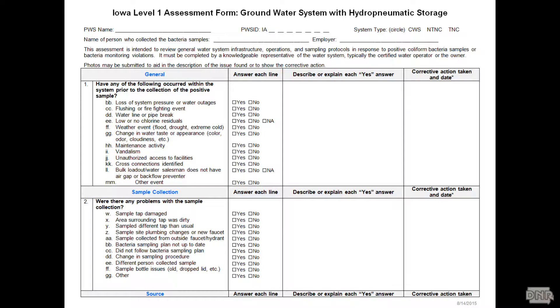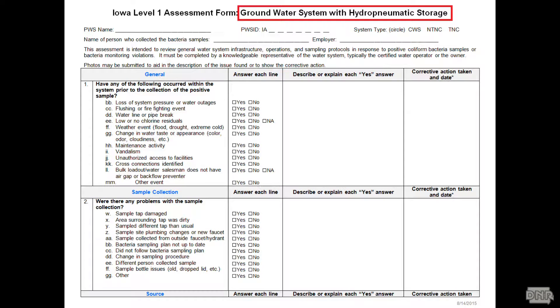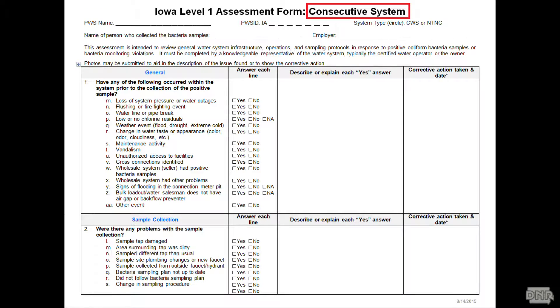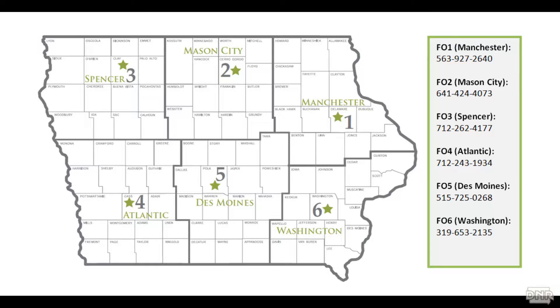To help you find and fix any potential problems, you've been sent a checklist to perform a level one assessment. Each different type of system will receive a different form. We have level one assessments geared towards groundwater systems with hydropneumatic storage, with elevated storage, and even a checklist designed specifically for consecutive systems — because they don't produce their own water, they won't have a section on wells. Each form has a place to write your name, your public water supply ID number, and to circle whether you're a community, non-transient non-community, or transient water supply. If you're unsure how to fill it out, give your friendly DNR person a call and we can help you through it.